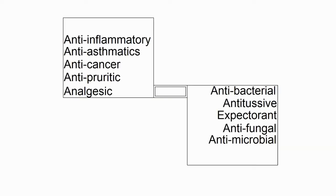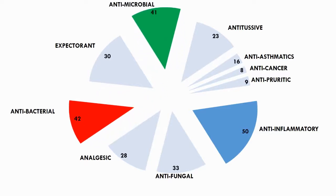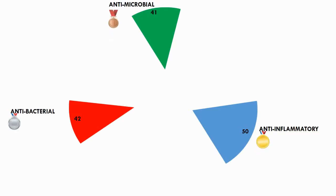These health benefits can be found in the chemical compounds previously mentioned, and the health benefits are anti-inflammatory, anti-asthmatic, anti-cancer, anti-pyretic, analgesic, antibacterial, antitussive, expectorant, antifungal, and antimicrobial. The pie chart represents the amount of health benefits in total across all nine types of essential oils combined. It can be seen from the pie chart that the essential oils analyzed contain anti-inflammatory properties the most, followed by antibacterial and antimicrobial.